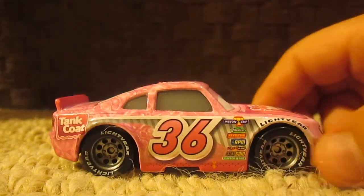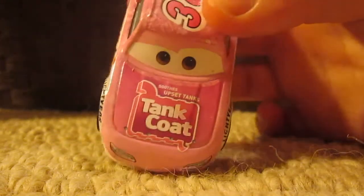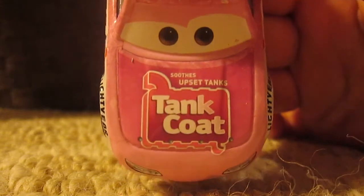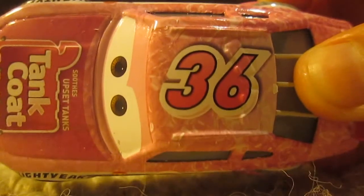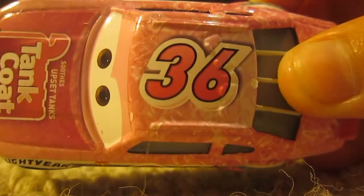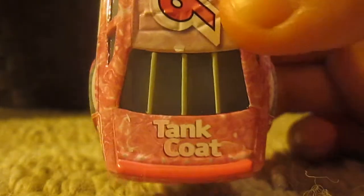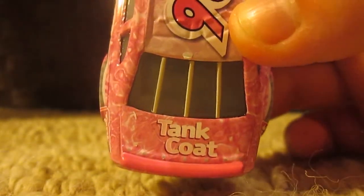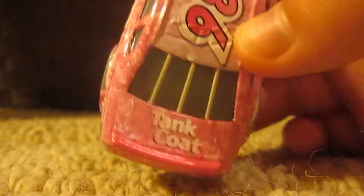The other side is basically the same as the side we already reviewed. You can see it says 'Tank Coat — Soothes Upset Tanks' on the hood, and on the roof it has a number 36 along with a nice pink swirly pattern. Just below the spoiler it has the Tank Coat logo.